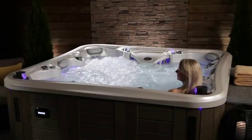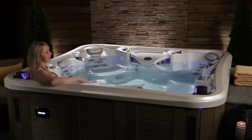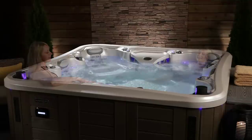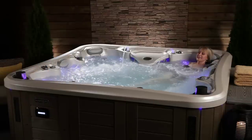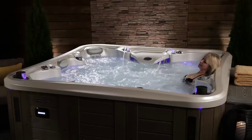Only Marquis provides every soaker with the perfect depth. With varying seat levels from the cool-down entry step all the way down to the deepest seat, you'll soon claim your favorite spot for your unique needs and stature.